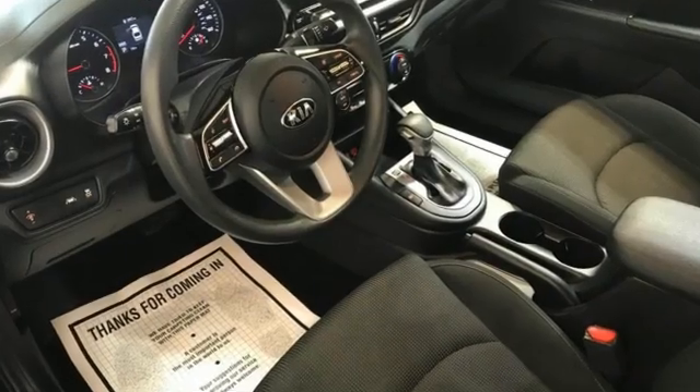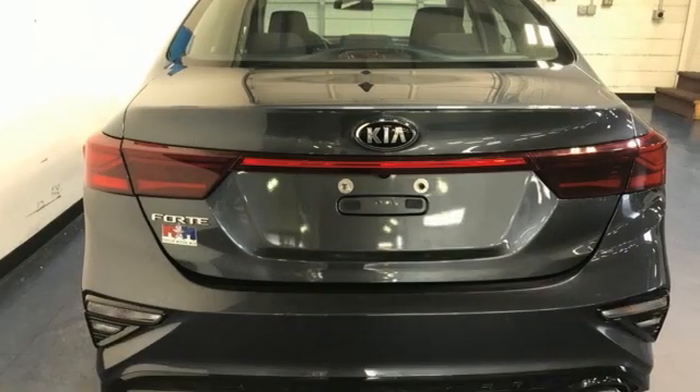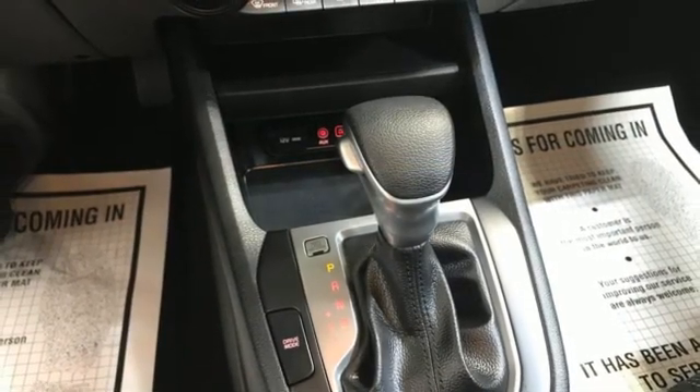You'll look forward to every drive with features like these: Bluetooth streaming audio, Apple CarPlay and Android Auto, dual zone climate control, Bluetooth, and manual tilting steering column.